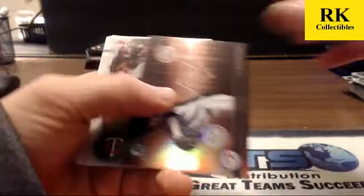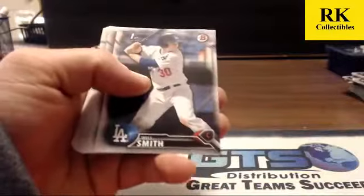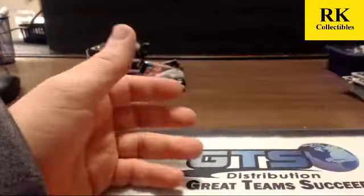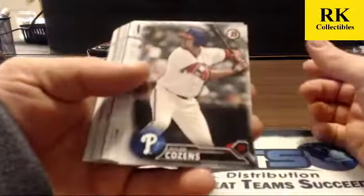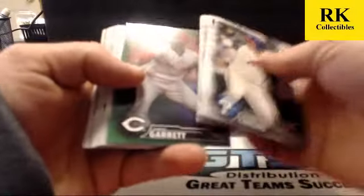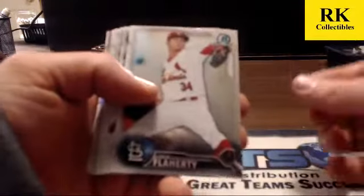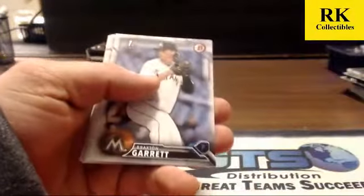Insert card of TJ Zoidt; refractors are Alex Kiriloff and Tyson Miller. Green paper of Amir Garrett, number 10 of 99. Draft history insert is Nolan Ryan; refractors are Chase DeJong and Luis Ortiz.